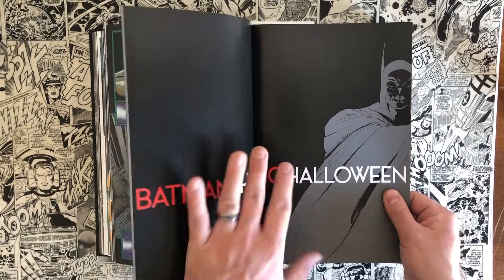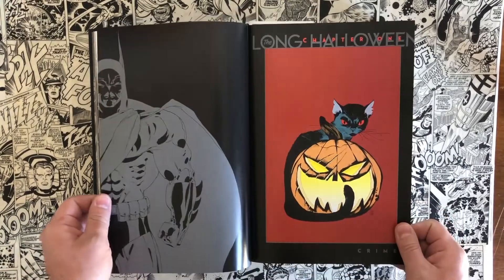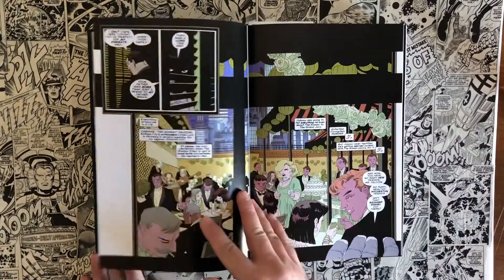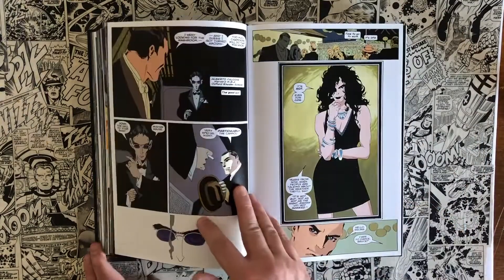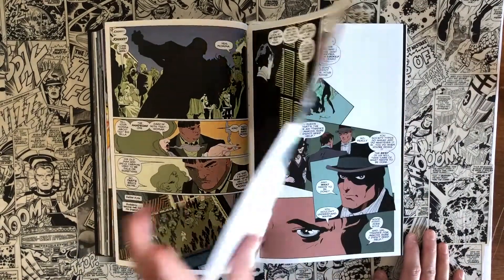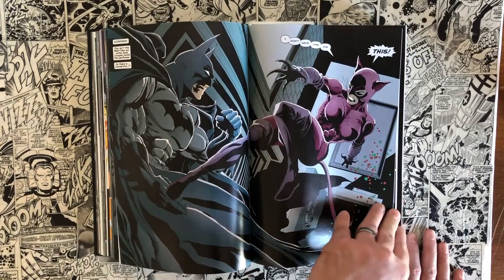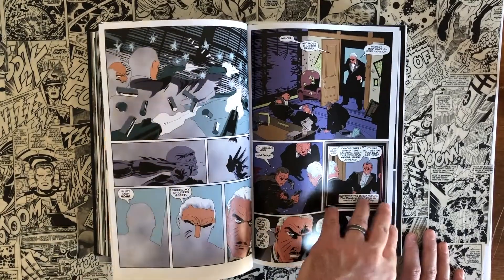So this is where Long Halloween starts — one of the greatest stories written ever, one of my favorite stories of all time. If you haven't read it, you must. This is a perfect introduction into Batman. I'd say Year One would be the best introduction to Batman, but if you were to hand Long Halloween to anybody with any sort of love of crime noir stories or murder mysteries, even if they don't like superheroes necessarily, I would recommend giving it to them.